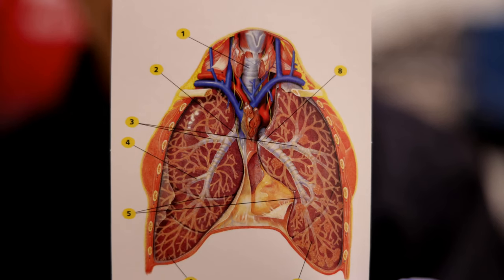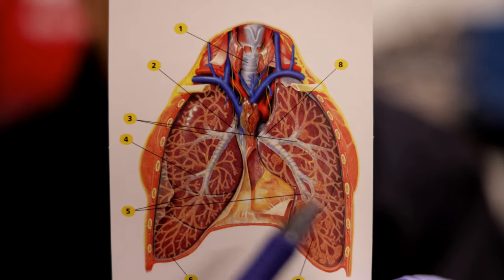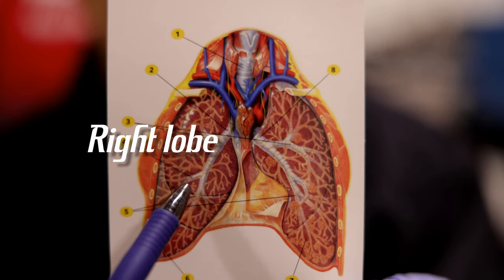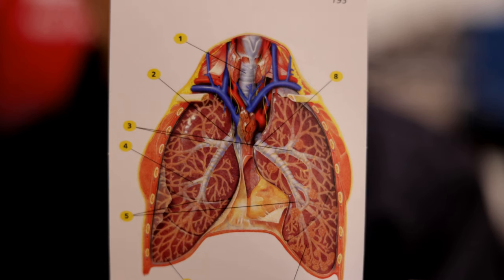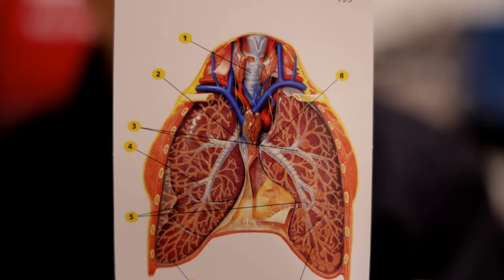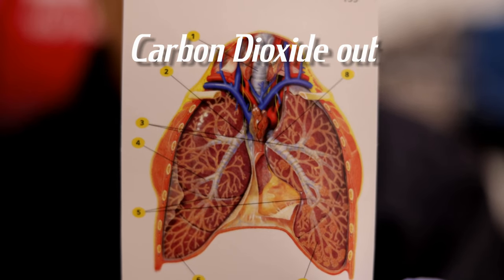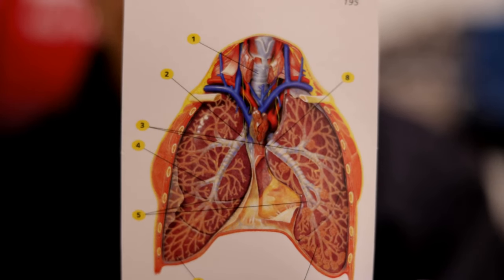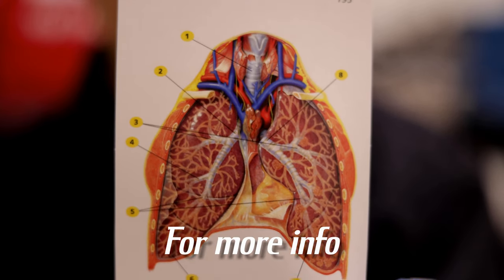We all have two lungs. Their main purpose is to get oxygen from the atmosphere — it goes into the left and right lobes where it gets absorbed into the blood. At the same time, waste from the blood gets exchanged in the alveoli and exhaled as carbon dioxide and other waste back into the atmosphere. There are more functions to the lungs than I can tell you, but it's best to read a book.